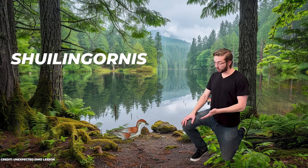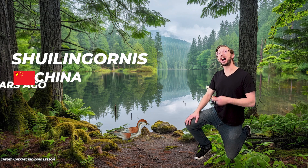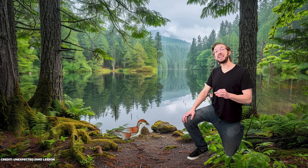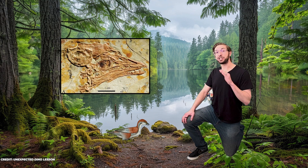First up, we have Shui Lingornis, which was an enantiornithine — or opposite bird — that lived in China 122 million years ago. This bird was really small, only about the size of a modern-day dove. As an opposite bird, it had many features that were different from modern birds. For starters, it still had claws on its wings and teeth in its jaws.